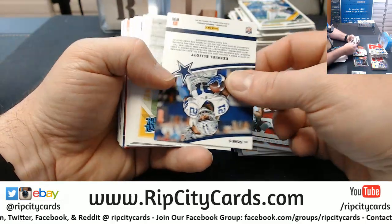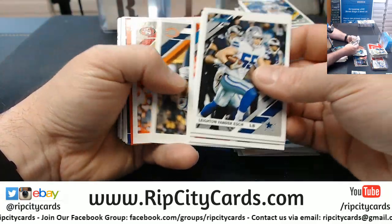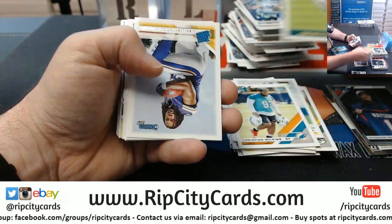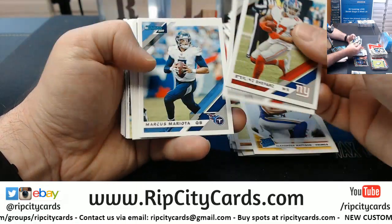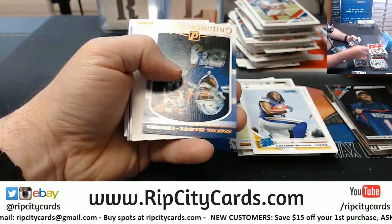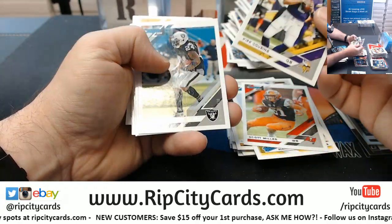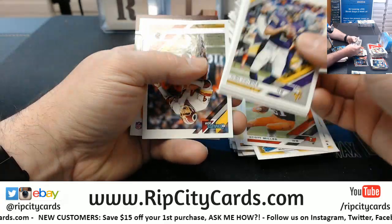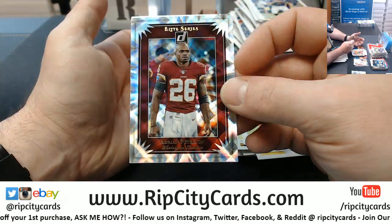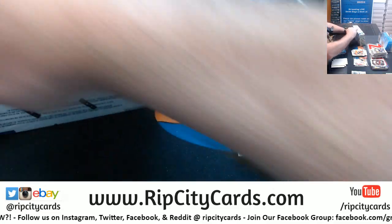Deshaun Watson to 100 press proof. Eagle schedule. Still no Buccaneer schedule. Or Dolphin schedule for that matter — which is out of control. Stidham rookie sparkles. Kendall Sheffield die cut to 75. Adrian Peterson. So we've got one more box in break number one — you're going to be right at about the one hour mark for a third of a case.